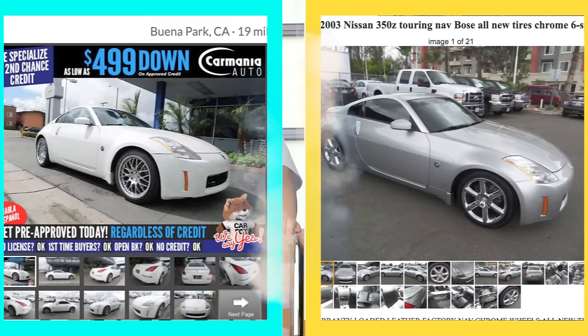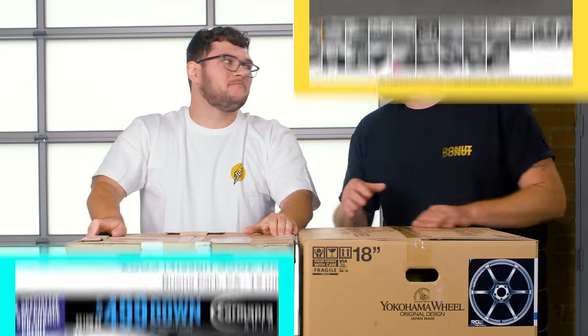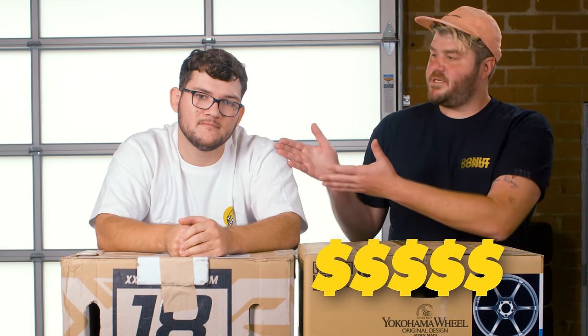We bought two identical Nissan 350Zs — almost identical, as identical as we can find. We've been modifying them to be fun daily drivers that you can take to the track. One Z gets expensive parts and the other Z gets cheap parts. Then we're going to test them to see which components are actually worth spending your hard-earned money on.